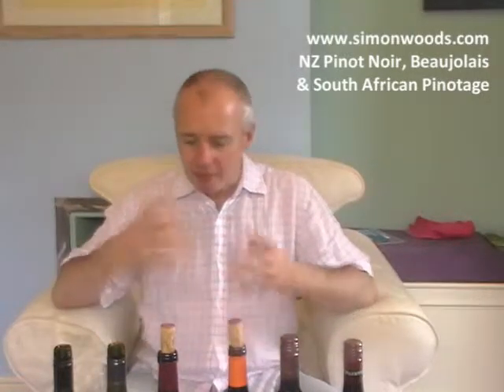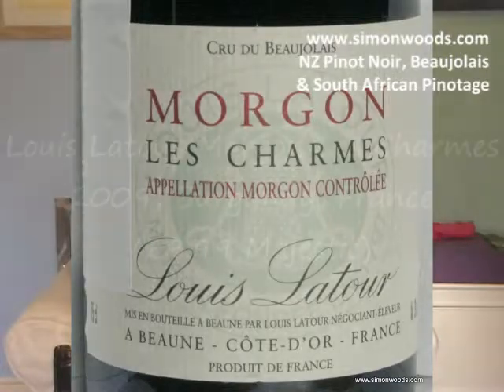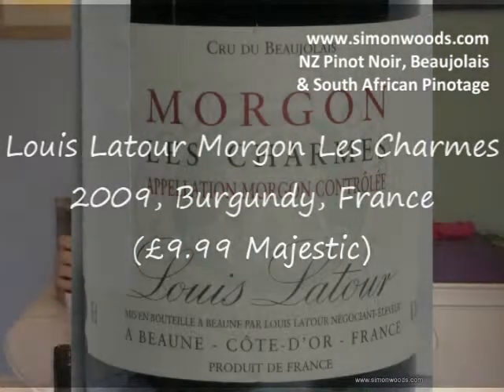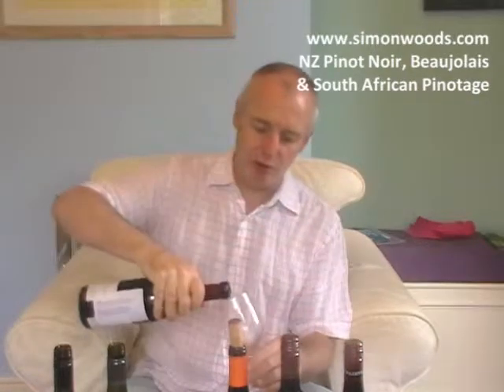Next bit of the burgundy theme — this is sort of like the Burgundy suburbs. Beaujolais we're in now. Next two are 2009 Beaujolais — terrific vintage — and these are both about ten quid. Louis Latour, Morgon. Both of these are from what are known as the Cru villages — the top echelon of Beaujolais. There's basic Beaujolais, Beaujolais Villages, and then ten villages that don't actually say Beaujolais on the label, just the name of the village. Morgon is one of the sturdiest, and Brouilly is also quite sturdy.